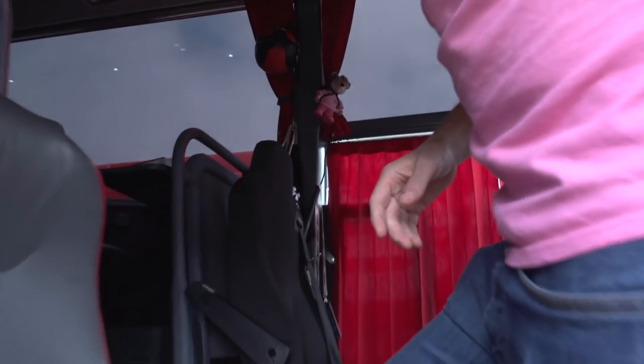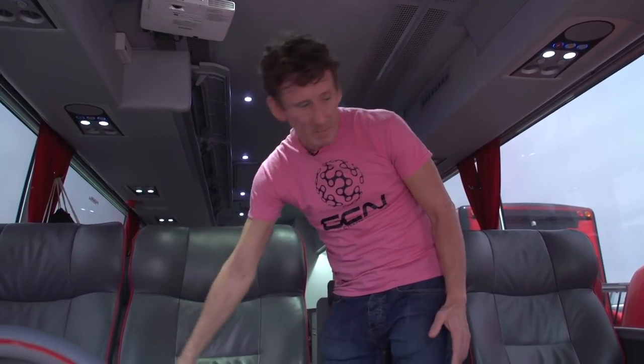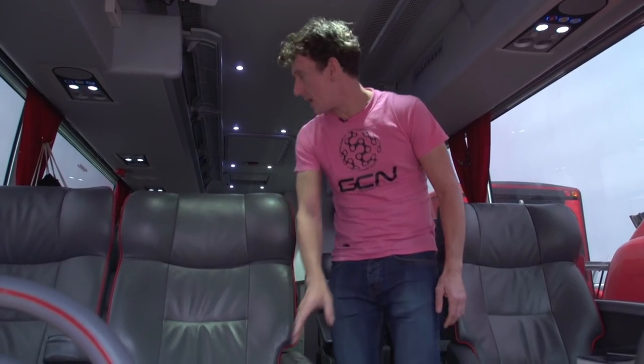Come on in. Can't believe we finally made it. This is going to be a good bus. No expense spared — full leather seats with a red BMC trim. Really, really luxurious.